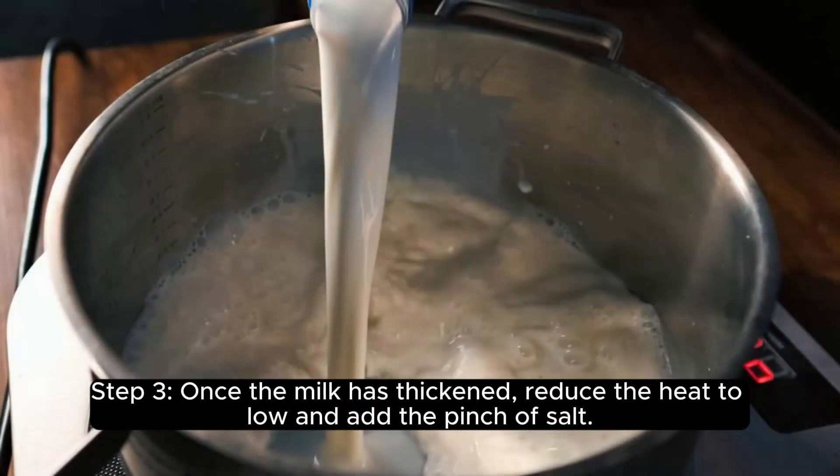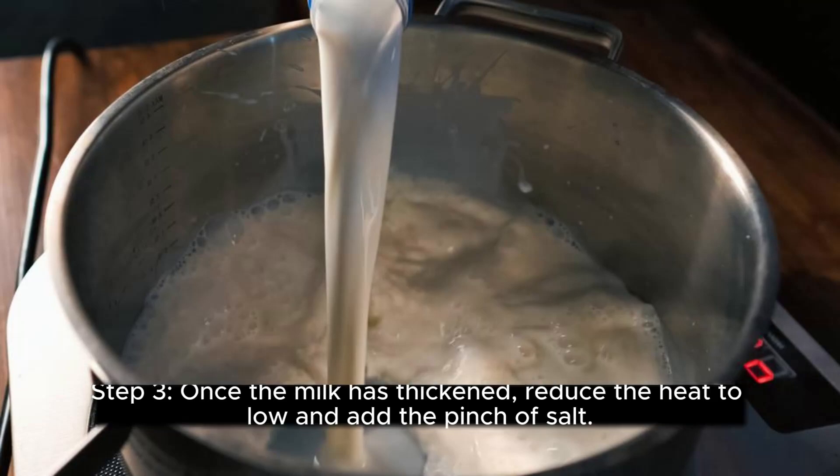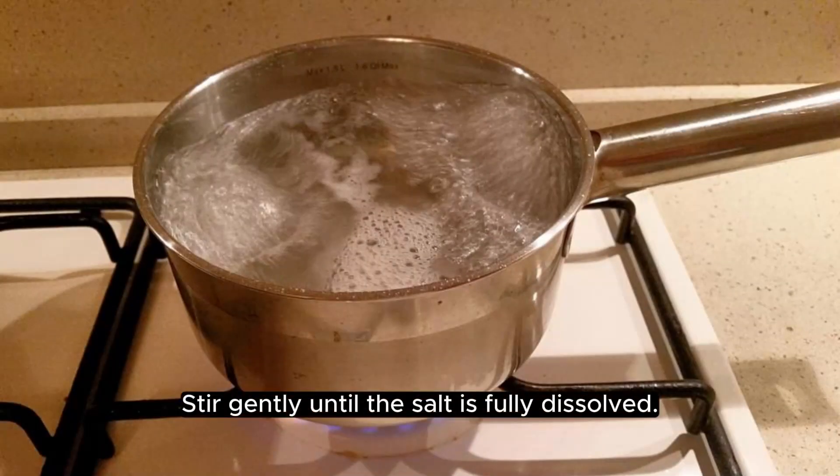Step 3. Once the milk has thickened, reduce the heat to low and add the pinch of salt. Stir gently until the salt is fully dissolved.